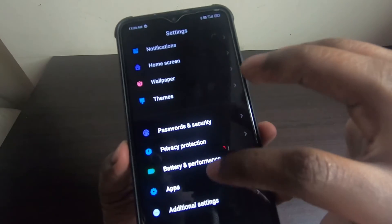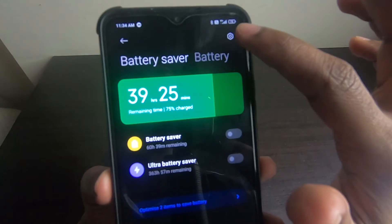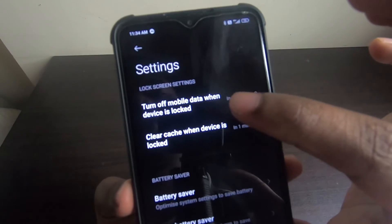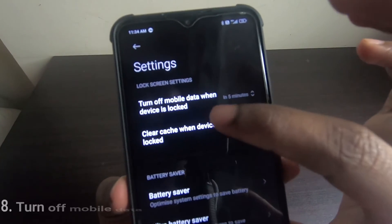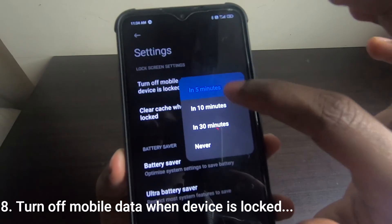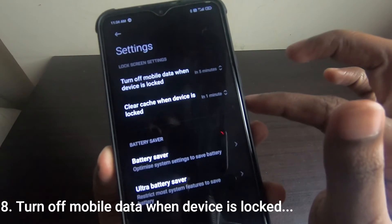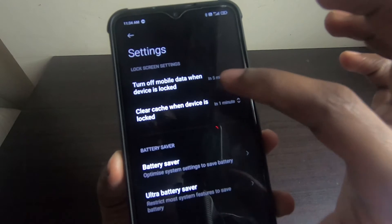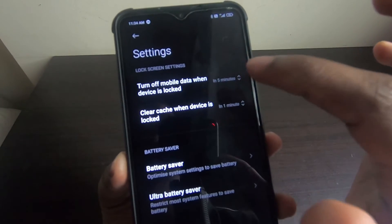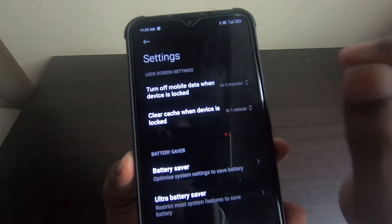The eighth important setting: go to Settings, then Battery and Performance, tap the settings button in the top right corner, and go to Lock Screen Setting. Here, turn off mobile data when the device is locked — set it to 5 minutes. So after 5 minutes of your phone being locked, mobile data will switch off automatically, saving battery.